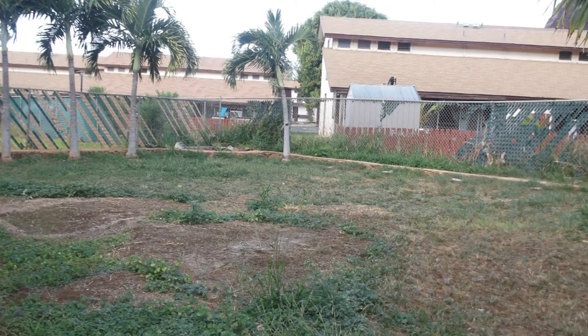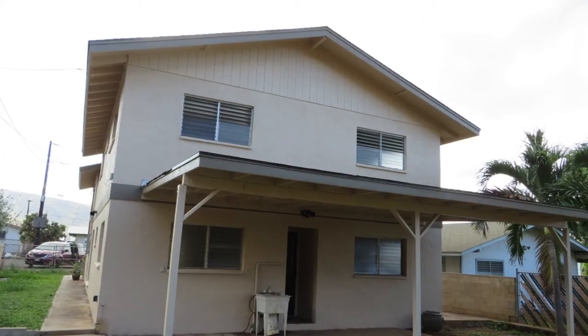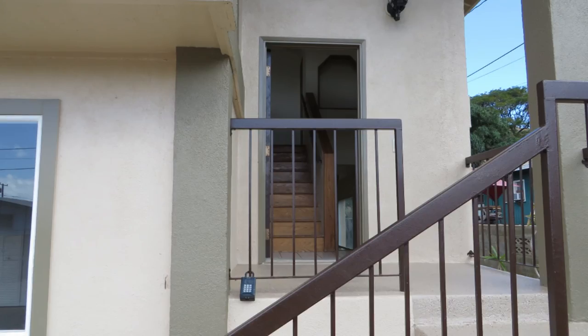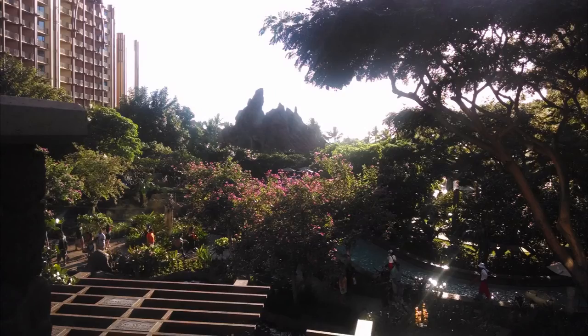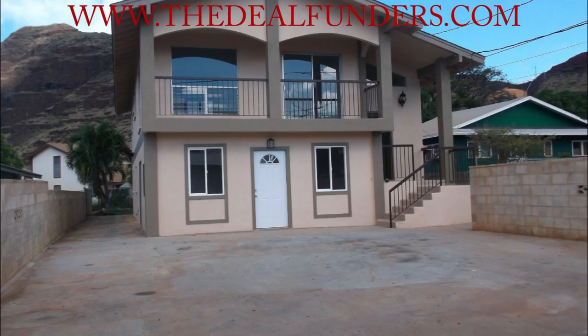Hope you enjoyed the video and hope you enjoyed seeing our flip — flipping houses Hawaii style. Come on back anytime. If you want to join us on our website, you can go to thedealfunders.com or thedealfundersblog.com. Also you can see us on youtube.com/thedealfunders. We'd love to have you come out, love to have you be a finder — find us a house like this and let's flip it and make some money. Thank you very much, have a great day.